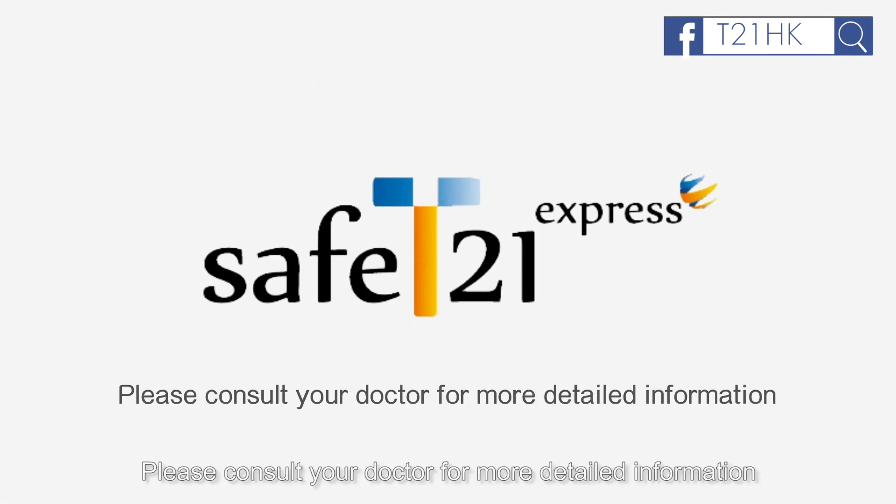Please consult your doctor for more detailed information if you are interested in this test.